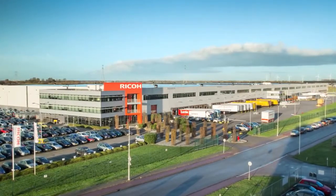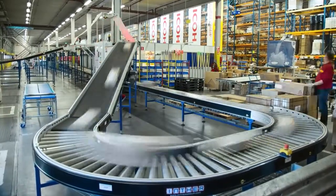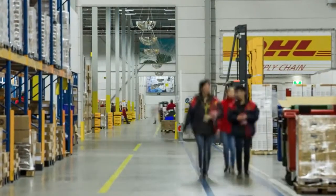Technology has always played an integral part in further improving warehouse operations. With the rise of augmented reality, we're about to take a leap ahead.